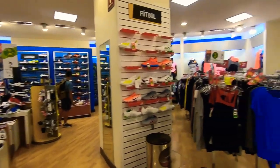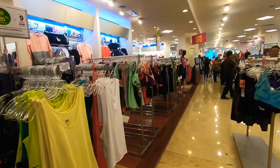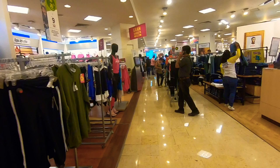Here are the men's tennis shoes. We're going into the sports section now, which is actually mixed men's and women's — you'll find both mixed together. It's kind of a nightmare if you're shopping for sports clothes.